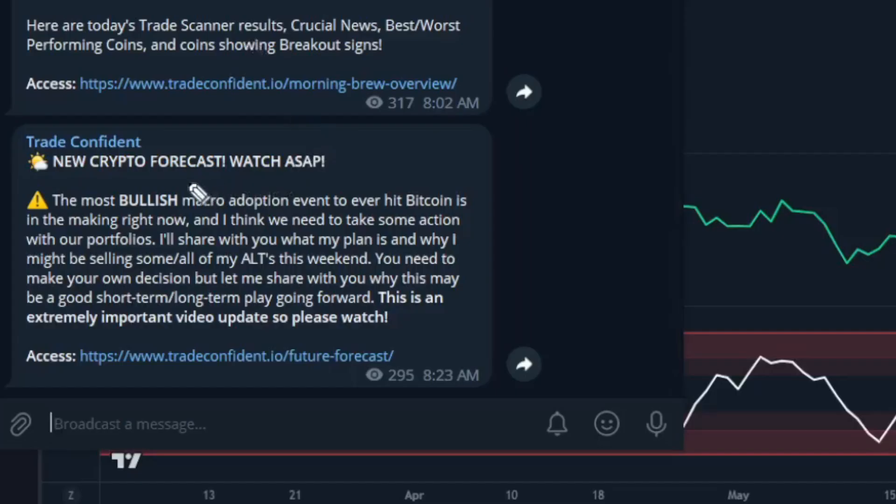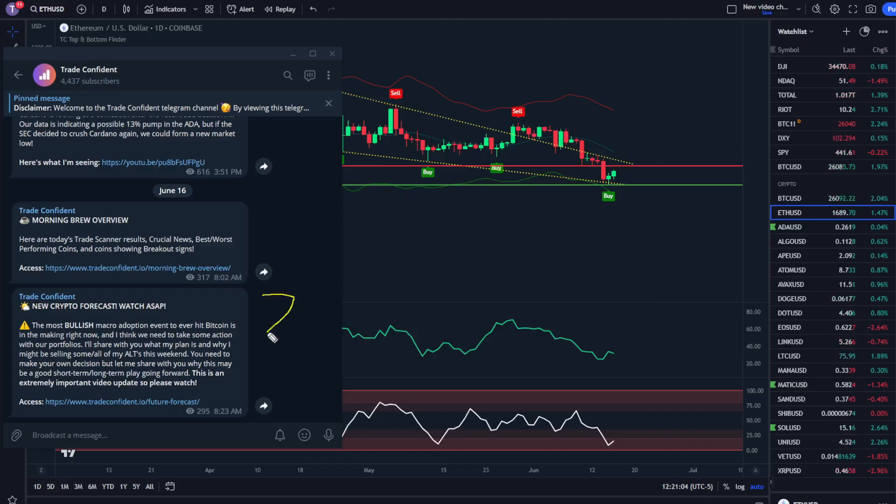Before we dive into the charts, I want to let you know our members have access to a brand new crypto forecast video. The most bullish macro adoption event to ever hit Bitcoin is in the making right now, and I think we need to take some action with our portfolio. We're going to give tons of information to our members, so if you are a member go ahead and watch that right now. If not, you can grab a membership at the links in the description down below.